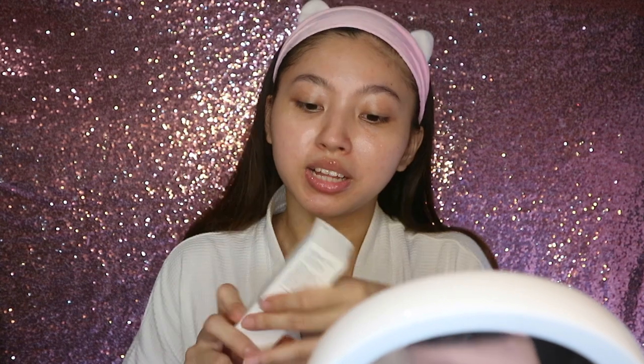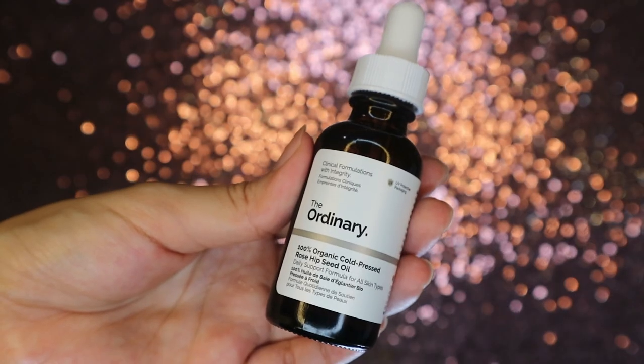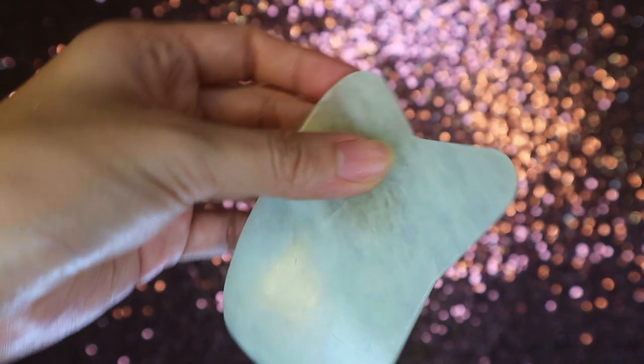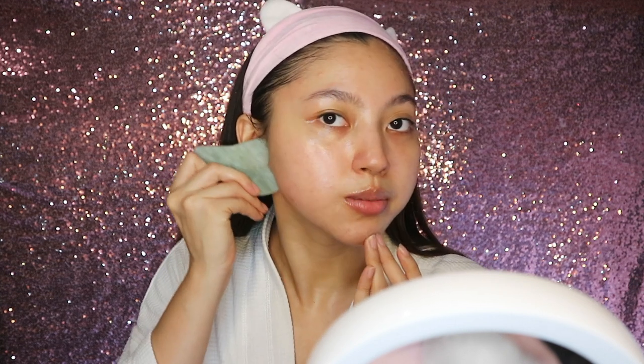For the last step I'm applying a face oil — The Ordinary 100% Organic Cold-Pressed Rosehip Seed Oil. I rub it in and apply it to my face. The reason I like face oil is because I use it with a gua sha or a jade roller. I start from my chin and wiggle upward — this is good for lymphatic massage, giving your face a contoured and defined look. It also helps with blood circulation and is very relaxing.